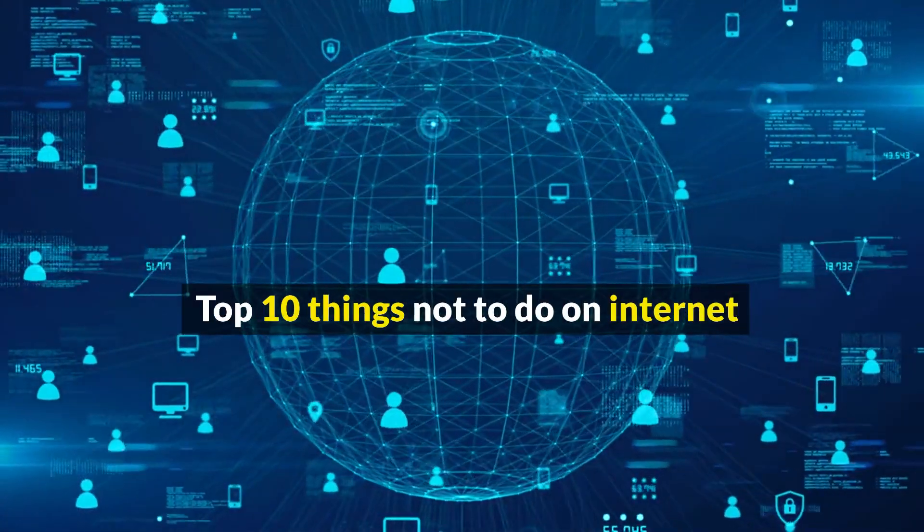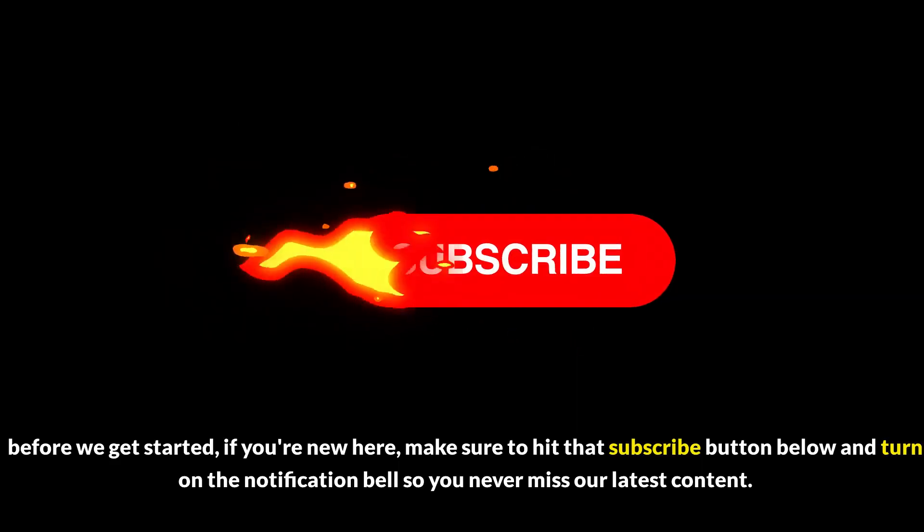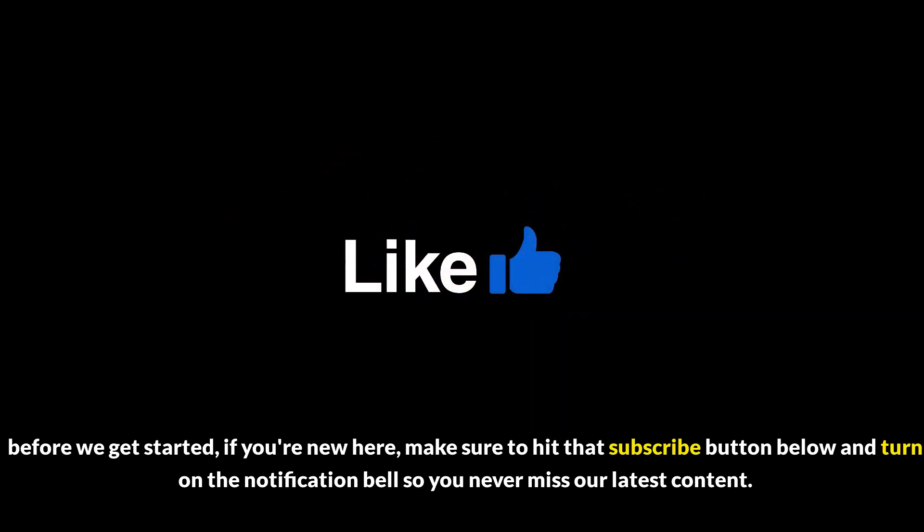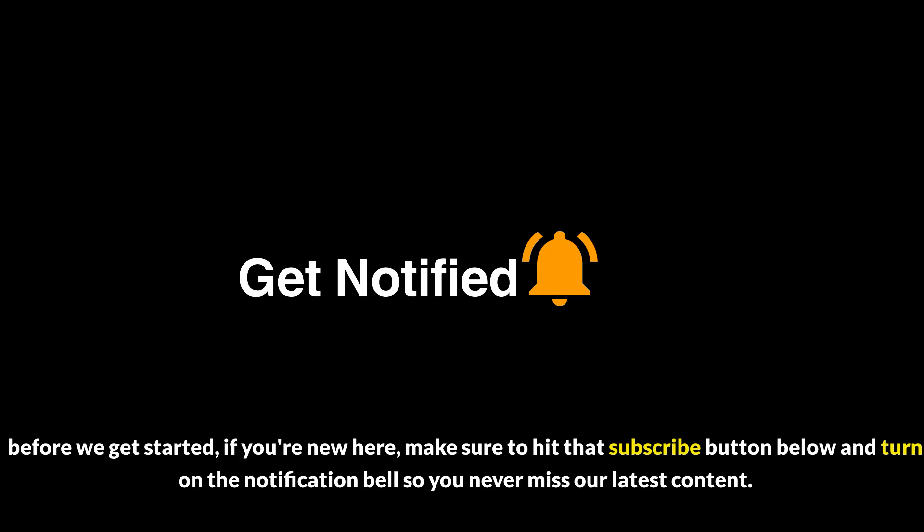Top 10 Things Not to Do on Internet. If you're new here, make sure to hit that subscribe button below and turn on the notification bell so you never miss our latest content.